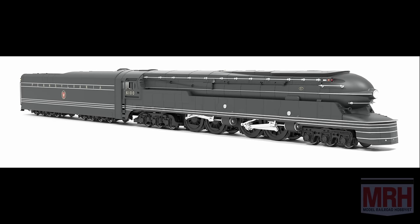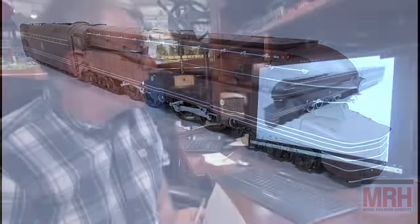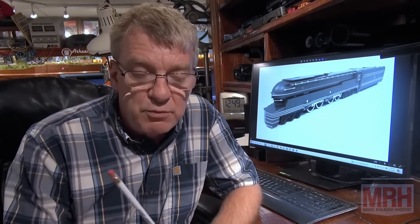This model is a brass model — the boiler is bent out of brass with a lot of beautiful details applied, Paragon force sound, just all the bells and whistles you would expect on this beautiful engine. Be sure to check them out at the Broadway Limited Imports website. With that, let's continue on with the rest of this July 2024 What's Neat.